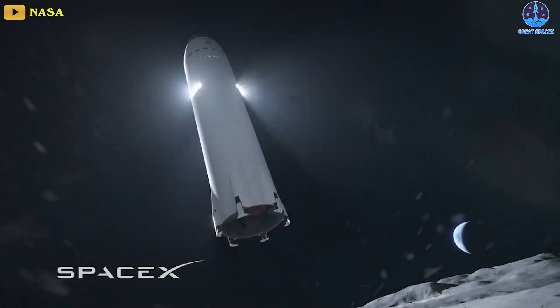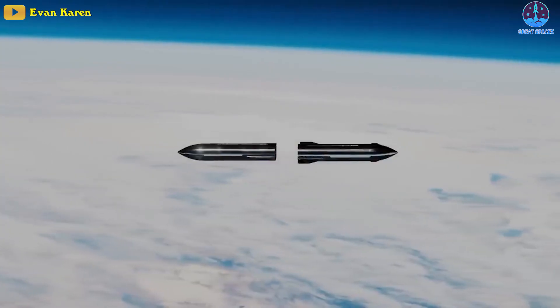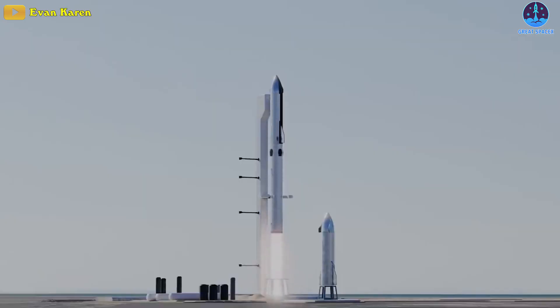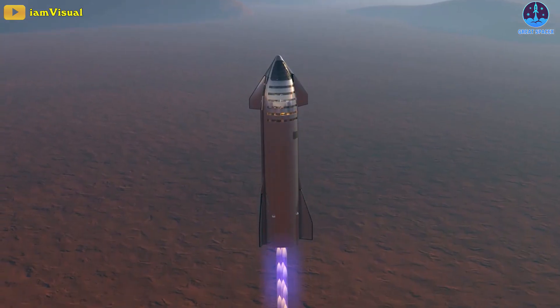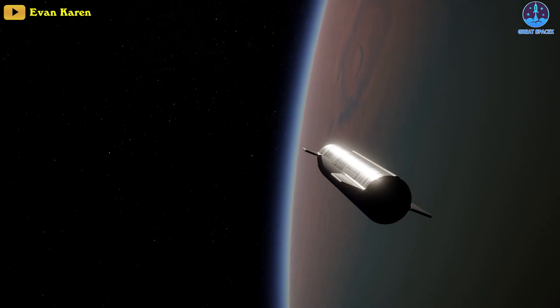Not only will it be used in Moon missions, but the Starship tanker will also be utilized around Mars to refill Starships heading back to Earth or other planets in the solar system. The tanker can be sent to Mars in just two launches — land there, refuel using local resources, then launch back into low Martian orbit.